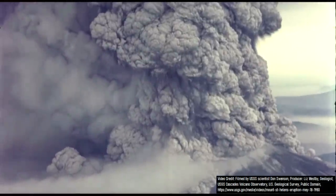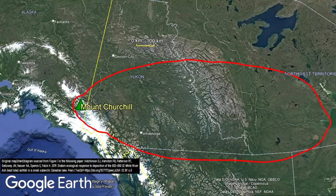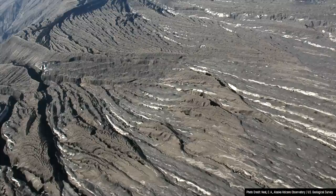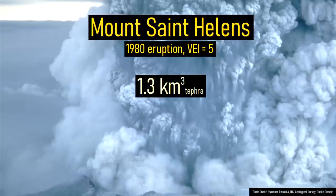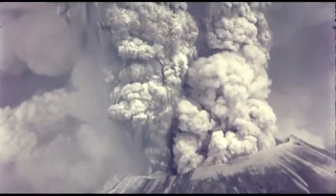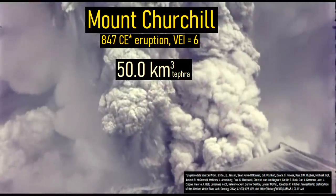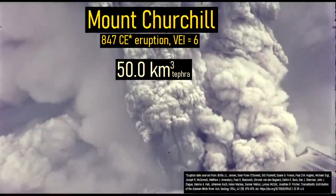This eruption was 38 times larger than the 1980 eruption of Mount Saint Helens. However, a recent publication has thrown into question whether the map shown here still represents the true extent of ash fall. Supporting this paper is the fact that the ash from the 1980 eruption of Mount Saint Helens left a minimum of a trace of ash over 1.3 million square kilometers of land, an eruption which ejected 1.3 cubic kilometers of material. Yet the 847 CE eruption of Mount Churchill ejected an estimated 50 cubic kilometers of material, but current estimates only map the fallout distribution over an area of 560,000 square kilometers.